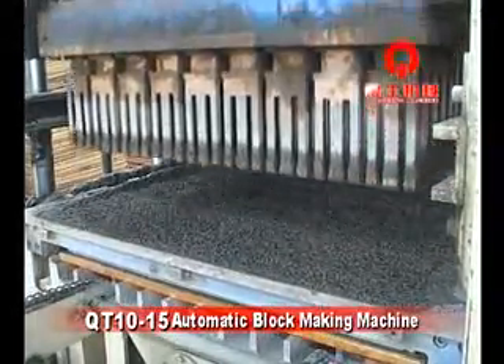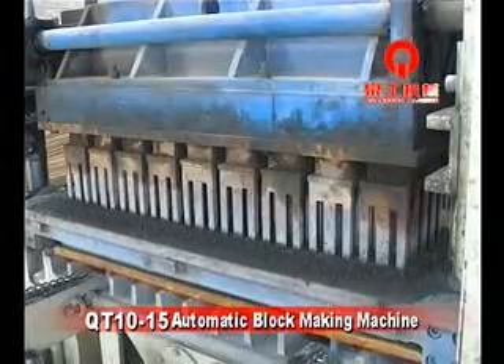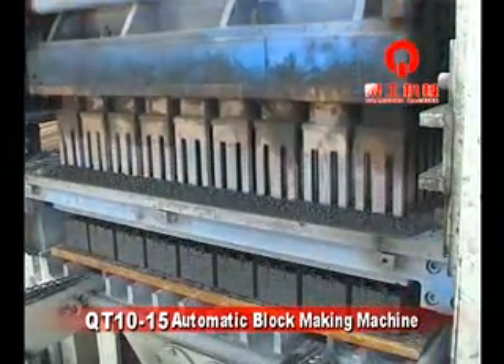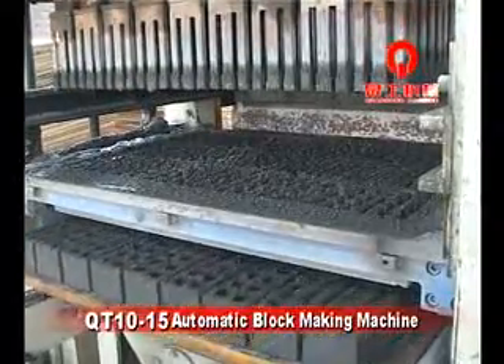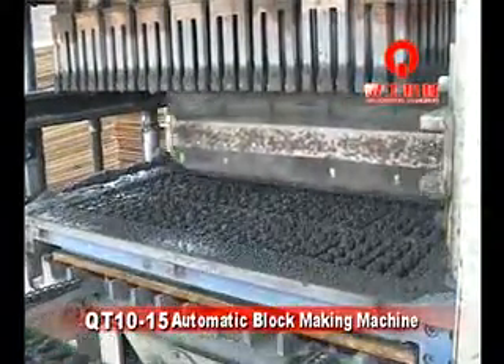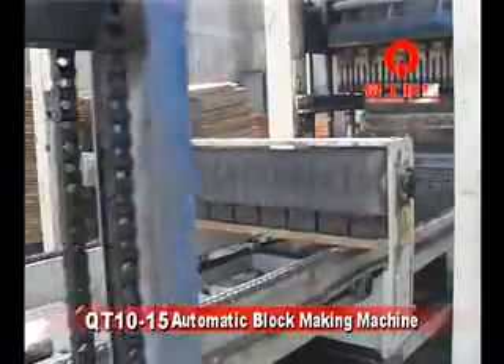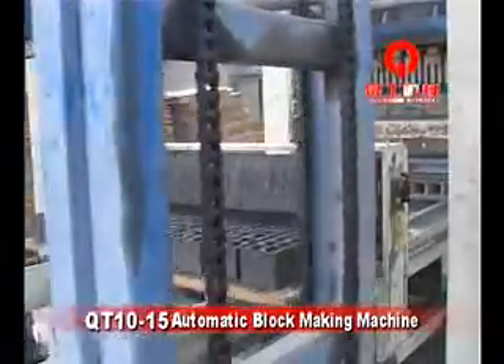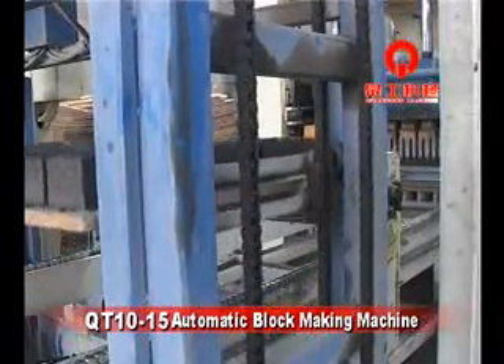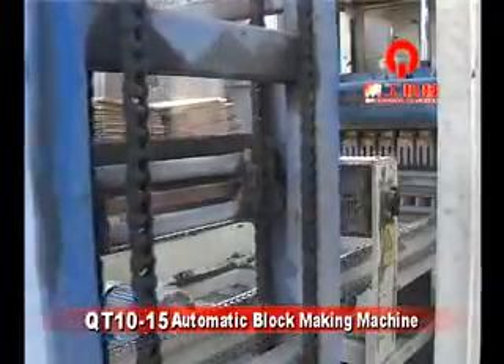Forced pre-feeding of materials achieves quick filling. After finishing the pre-vibration time, the materials car returns to its original position and waits for the next mold cycle. The pressure head goes down to the set position, completing the pressing function. Blocks achieve quick molding, then the pressure head and mold box rise, releasing the finished product with a clean block surface before continuing the next cycle.